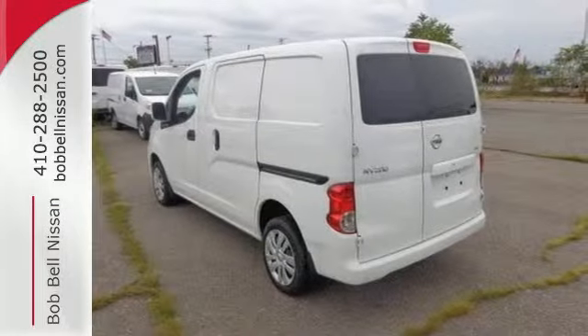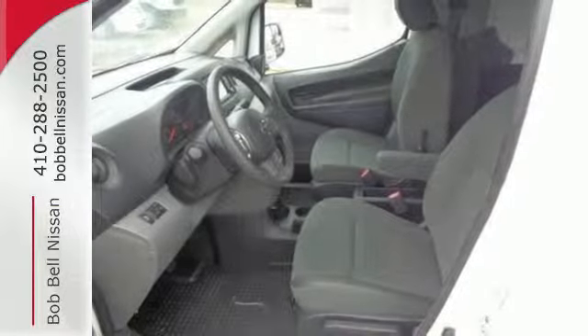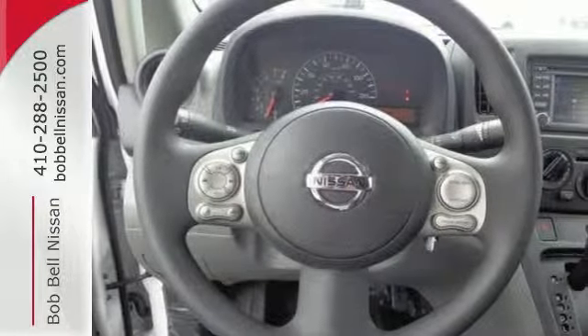Redefine your workspace with the mobile office style center console with storage for file folders and laptop. Plus the passenger seat folds down for a versatile working environment.